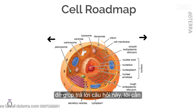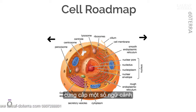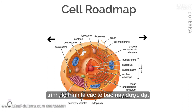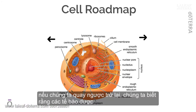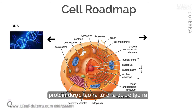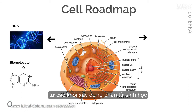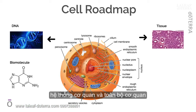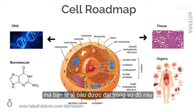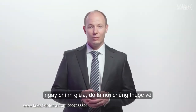To help answer this question, I need to provide some context, and for that I want to lay out a roadmap. Cells are positioned in the middle. If we go backward, we know that cells are made up of proteins, which are made from DNA, which is made from biomolecular building blocks. Looking forward from cells, we have tissues, organ systems, and the whole organism — that's you. Cells are positioned right in the middle, which is where they belong.